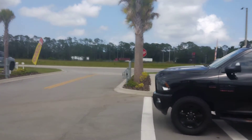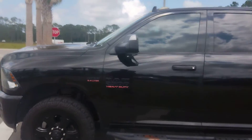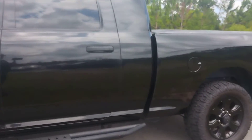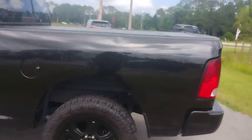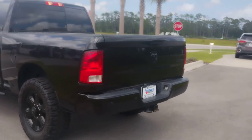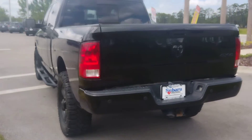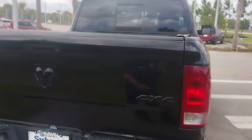It's got the big Hemi 6.4, nice wheel package, tires look to be really nice. Boy, this is a monster of a truck — it is a 4x4, series 3 tow hitch package.